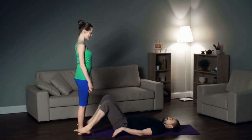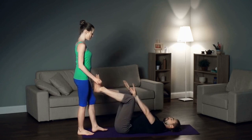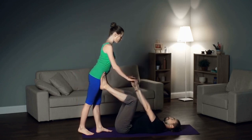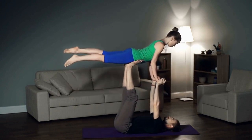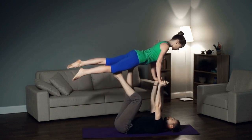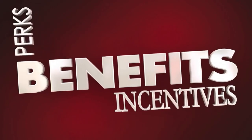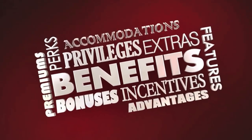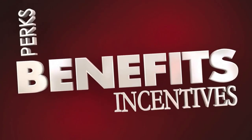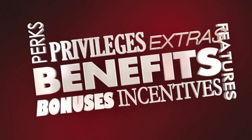Raising your legs up has become a popular practice in recent years, especially among yoga enthusiasts. This simple yet effective exercise involves lying on your back and elevating your legs so that they are perpendicular to the ground. While it may seem like a simple movement, raising your legs up can have numerous benefits for your overall health and well-being. We will explore some of the most commonly cited benefits.